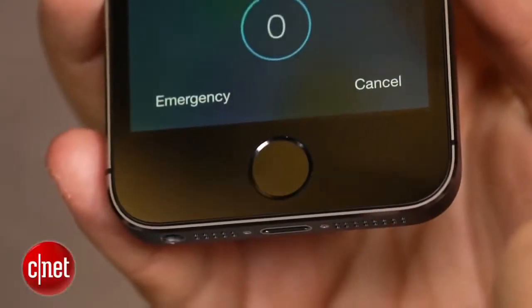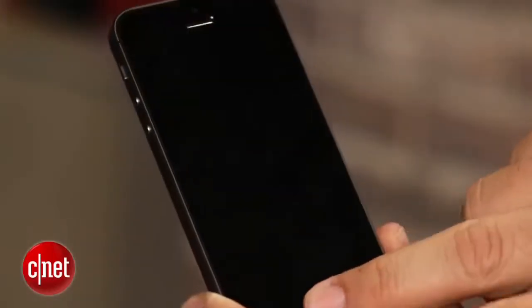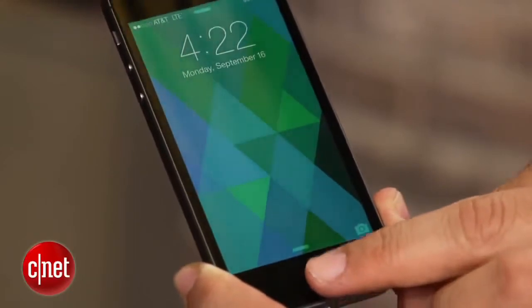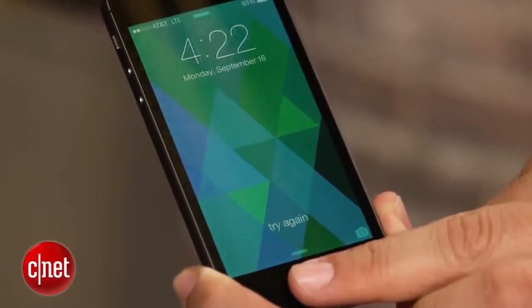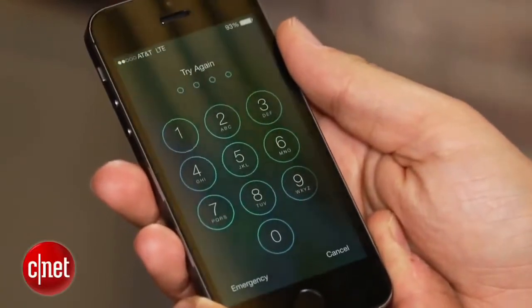Your fingerprint is stored on the A7 chip itself — it's not cloud-shared or anything like that — and it will allow you a certain grace period of login attempts, but then it will default to asking you for your passcode if you don't scan enough times correctly or if you restart your phone. So keep your passcode handy, keep your iTunes account handy.